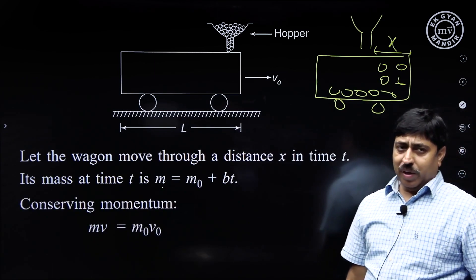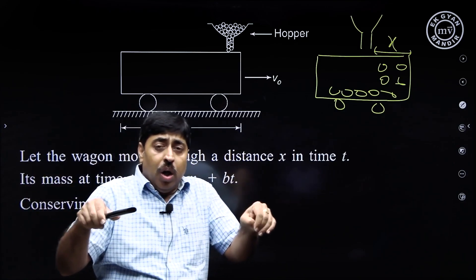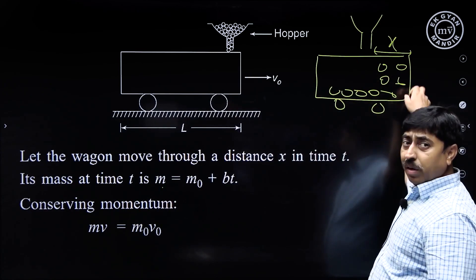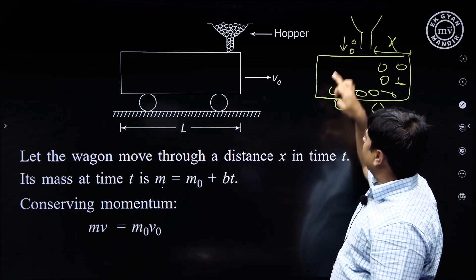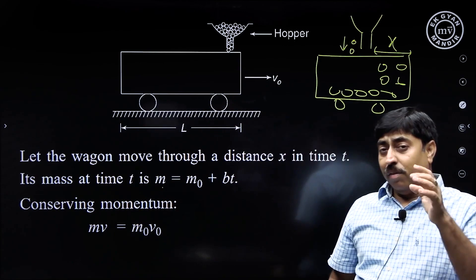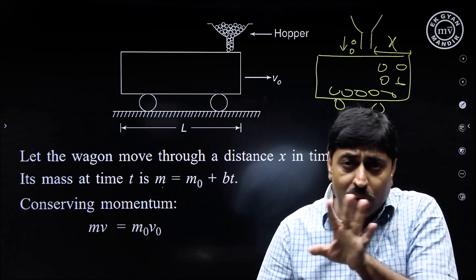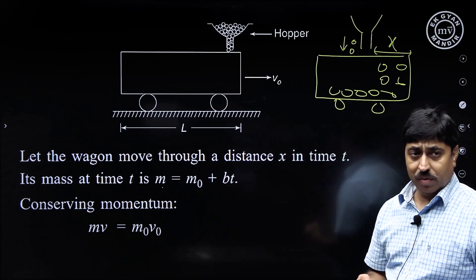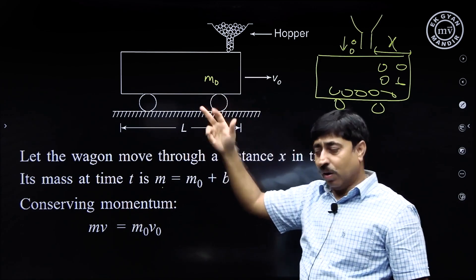We can conserve momentum. Our system is the empty wagon plus the coal that has been poured into it. When the coal blocks are falling they have some vertical velocity, but they have no horizontal movement at all. So for my system there is no external horizontal force acting on it, and in the horizontal direction momentum of my system remains conserved.